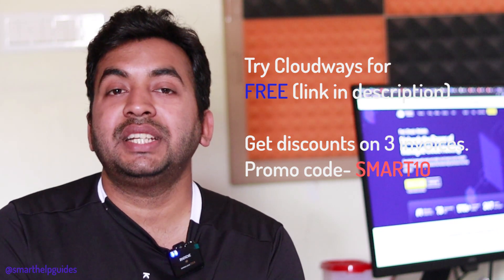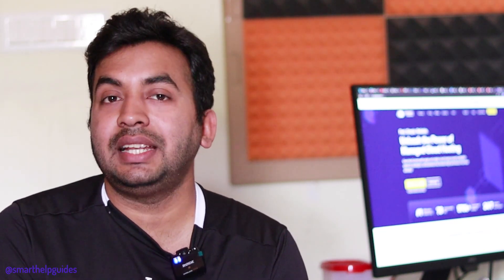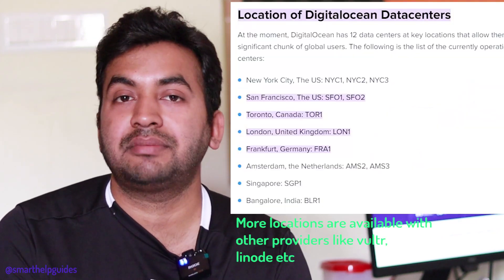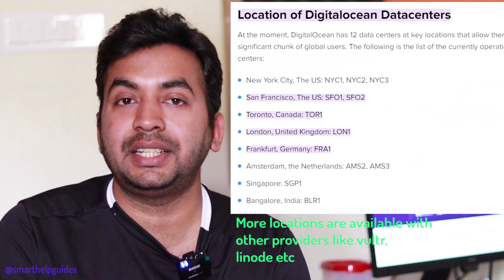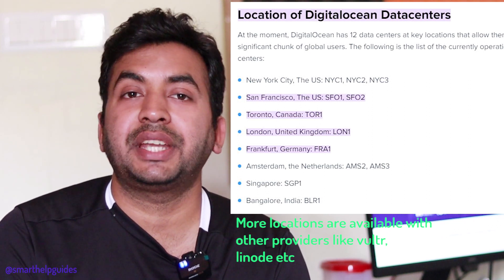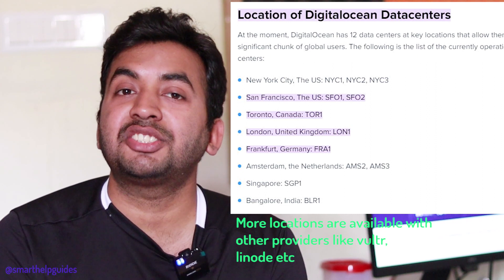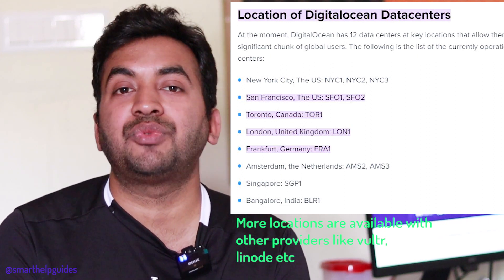The second criteria is performance. The best advantage of Cloudways is they have so many server locations available because they work with multiple service providers, giving you multiple server locations in almost every region. Picking a server closest to your audience is one of the easiest things you can do to increase your website speed.